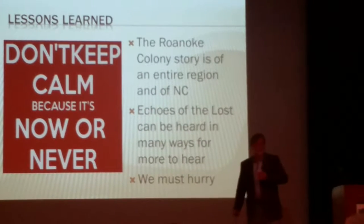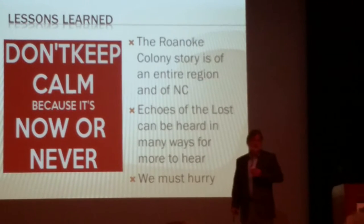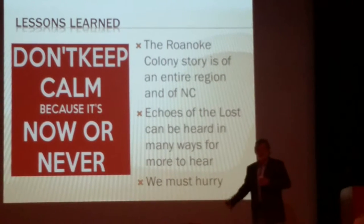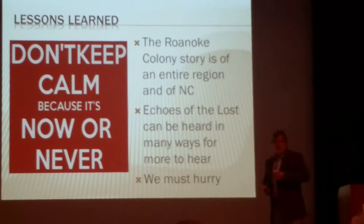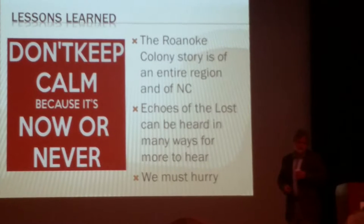Perhaps it would be more urgent if we recognize that there are so many new ways to find new information. After being stuck with essentially the same 11 historical sources for 100 years, new information is coming in and can come in at an accelerated pace as we deploy a range of technologies in the search process.